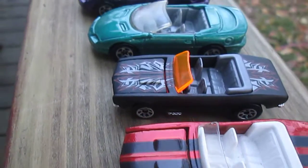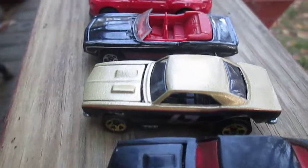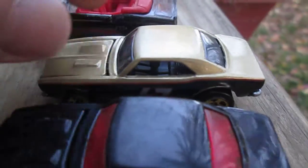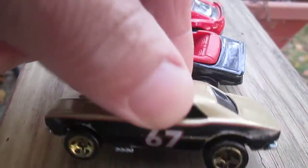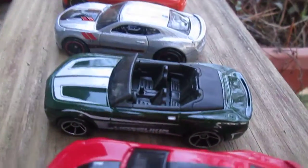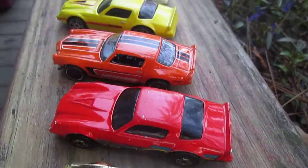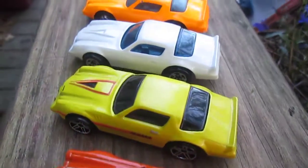Full convertibles there — I think there's another one coming up too. Love that number right there, that's a '67. I love that the hood opens on that one. There's another convertible. We'll get some 70s and maybe early 80s coming up here.